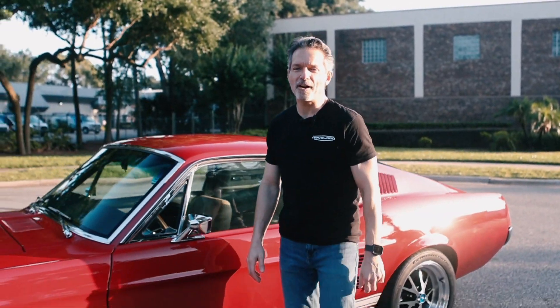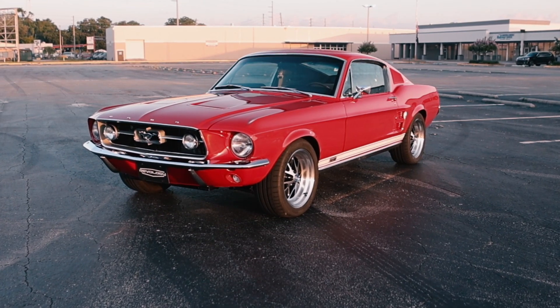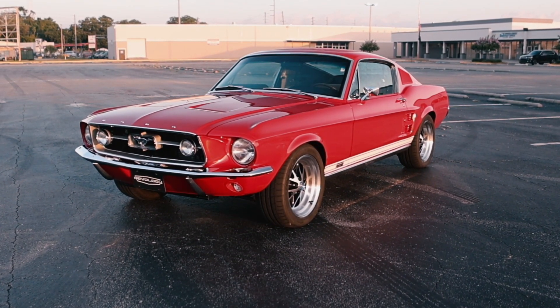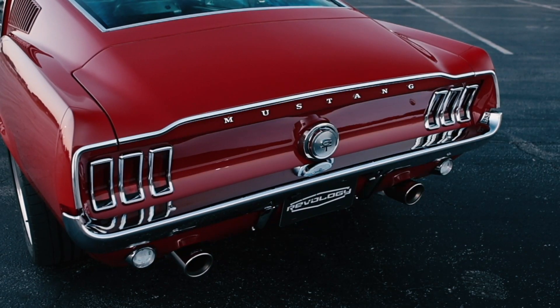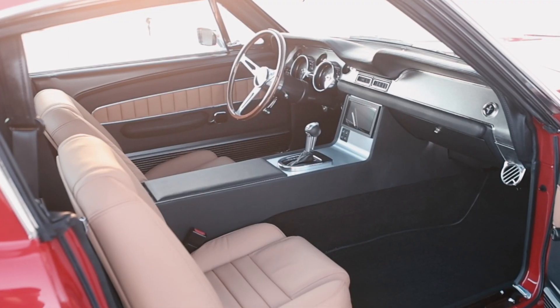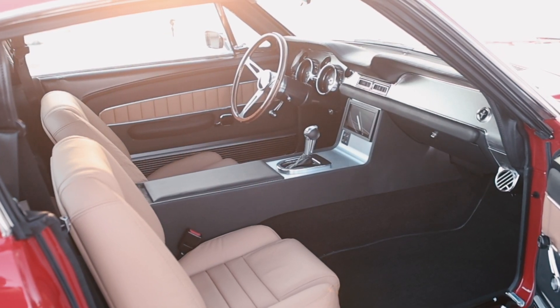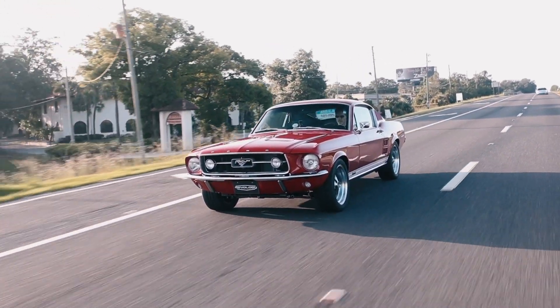Hi, I'm Tom Scarpello of Revology Cars, and this is car number 118, a 1967 Mustang GTA 2+2 Fastback in candy apple red with Porsche sand beige and black nappa leather interior. Today I'm going to take you on a walk around of this car and we're going to go for a drive. Let's get started.